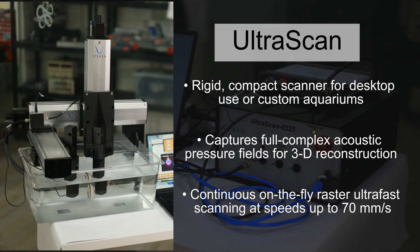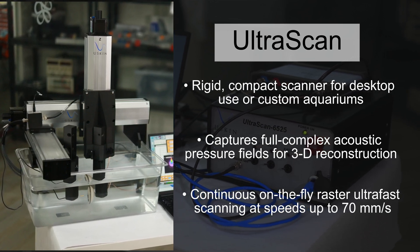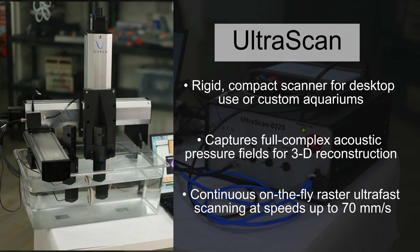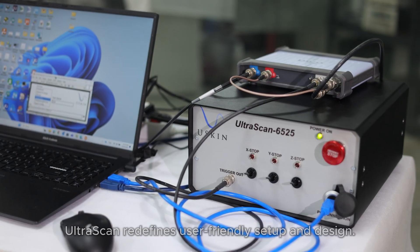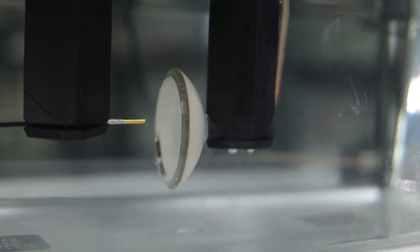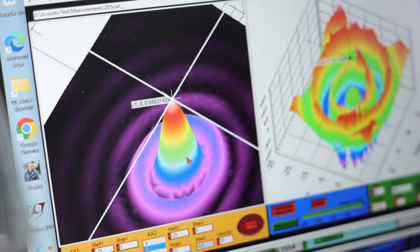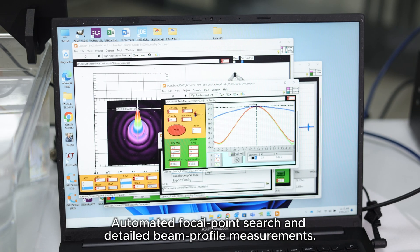Ultrascan: a rigid compact scanner for desktop use or custom aquariums. Captures full complex acoustic pressure fields for 3D reconstruction. Continuous on-the-fly raster ultra-fast scanning at speeds up to 70 millimeters per second. Ultrascan redefines user-friendly setup and design; all plastic immersion parts eliminate galvanic corrosion. Comprehensive software with real-time signal monitoring, visualization, measurement capabilities, automated focal point search, and detailed beam profile measurements.